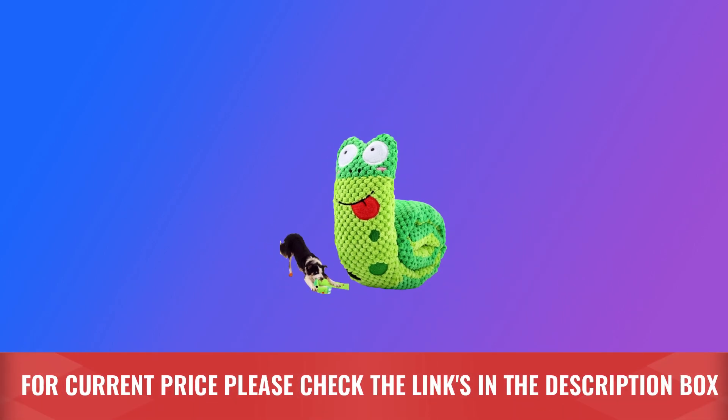Safe and easy cleaning. For current price, please check the links in the description box.